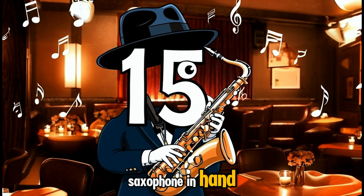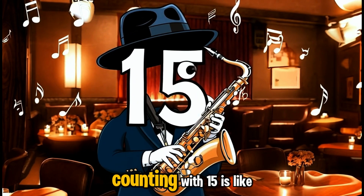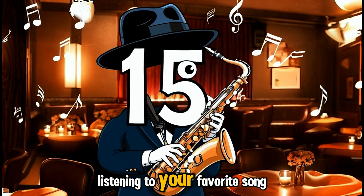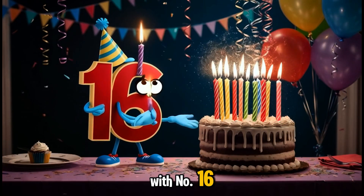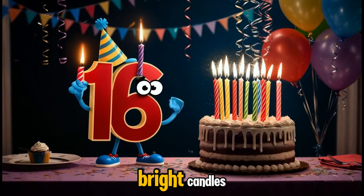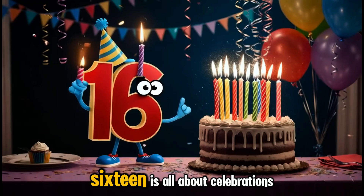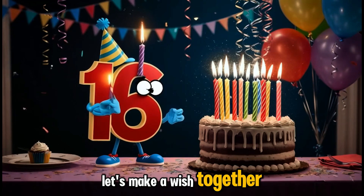With its saxophone in hand, fifteen is here to play a tune that makes everyone tap their toes. Counting with fifteen is like listening to your favorite song. Get ready for a party with number sixteen! It's sweet sixteen, with a birthday cake and sixteen bright candles. Sixteen is all about celebrations and wishes — let's make a wish together.